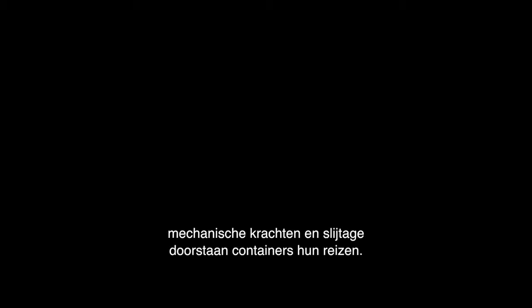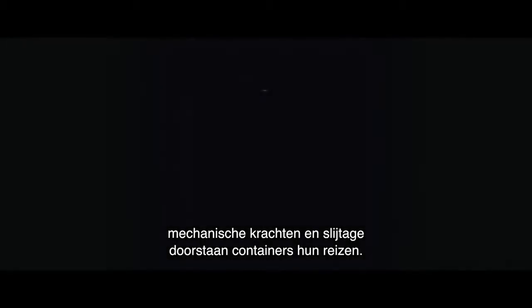Containers have a heavy burden. They only have one task, and that is to protect precious cargo. This is what they are built for. Under the influence of adverse weather, saltwater, mechanical forces and wear and tear, containers endure the journey.